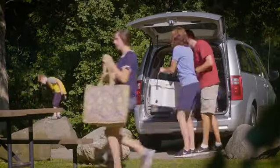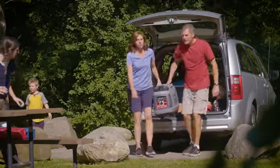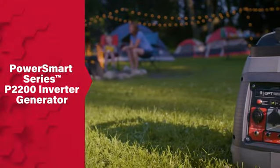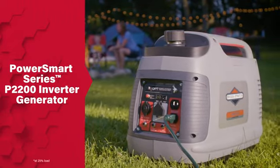You already know what it takes to get the most from a day outdoors, and you know a reliable generator is a must if you want to bring extra energy to your outing, but there's no place for a loud, oversized generator at your campsite. With the PowerSmart Series P2200 Inverter Generator, you can power all your camping and tailgating essentials for up to 8 hours without the hassles of standard generators.